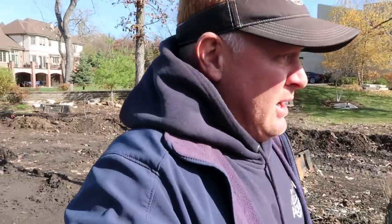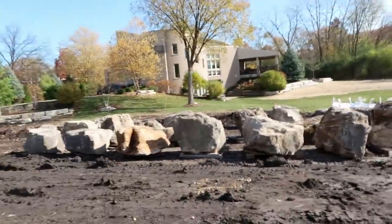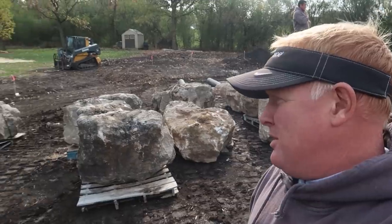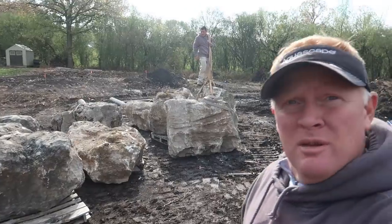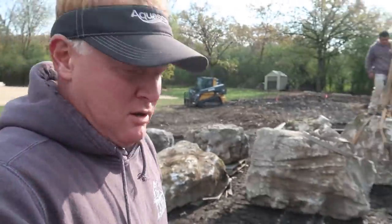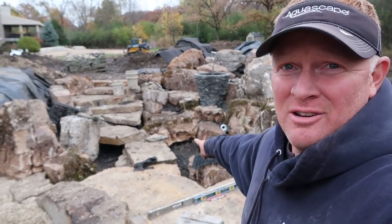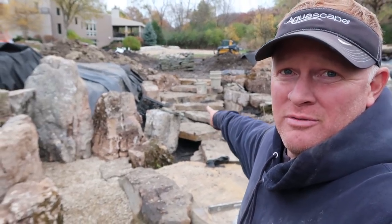I'm just excited to be here and I can't wait to see how far the guys have gotten. Let's turn this around and see where they're at. You're seeing it the same time I'm seeing it, which is kind of exciting. Everything here is around 3,000 to almost 5,000 pounds. You can see Udi behind me standing on top of one — ironically enough the biggest one here — we're going to set first. That staircase is my favorite part so far, it's just super cool.